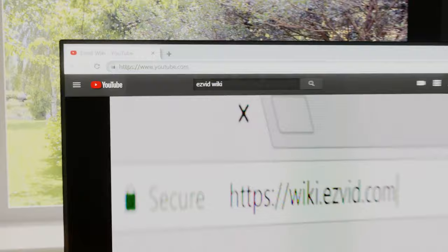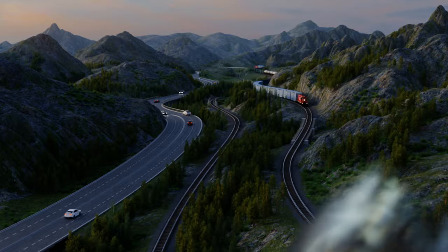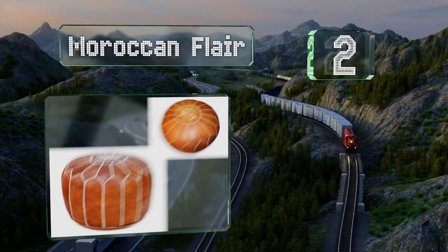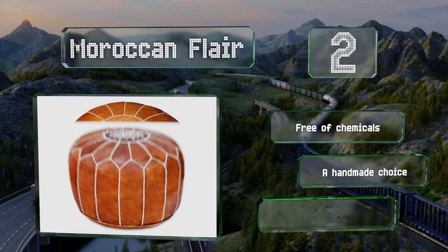At number two, the Moroccan Flare is constructed from 100% genuine goat leather along with a premium cotton blend filling to ensure its longevity. It's made in an eco-friendly manner, including sun drying and processing in ancestral tanneries. It's free of chemicals and is a handmade choice with several color options.